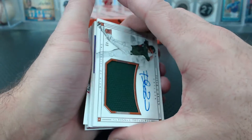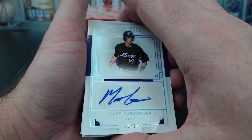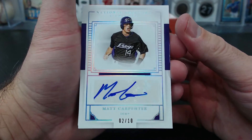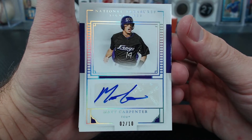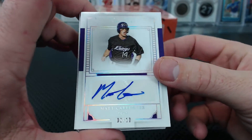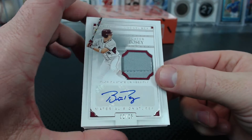And then we have a Matt Carpenter — 2 of 10. Like, the Cardinals Matt Carpenter? Yeah, it is. He looks so different. Angels in the Troutfield, you're number 2. A Buster Posey jersey auto, 2 of 25. Back-to-back number 2 is Angels in the Troutfield — this stuff is awesome.